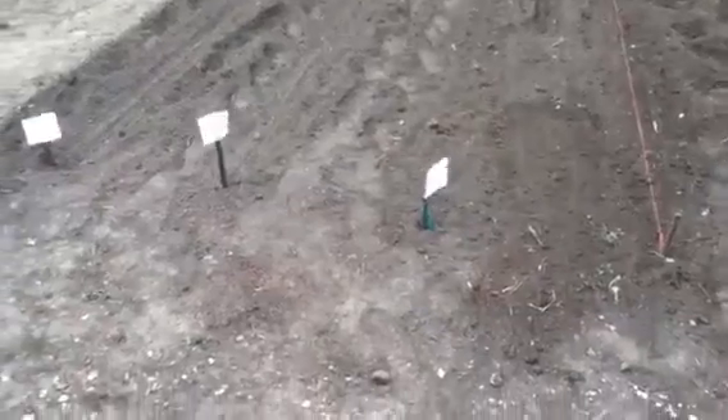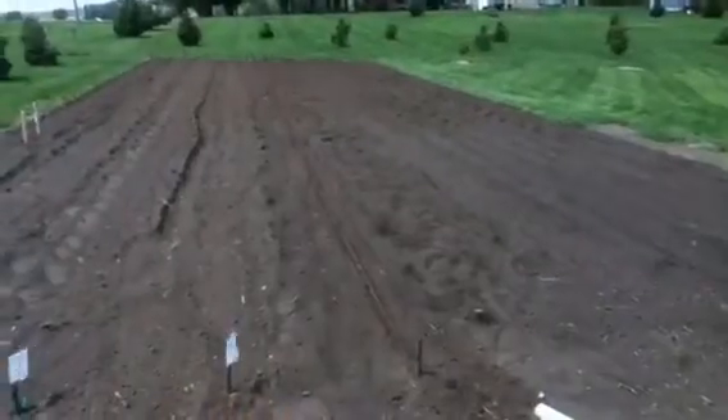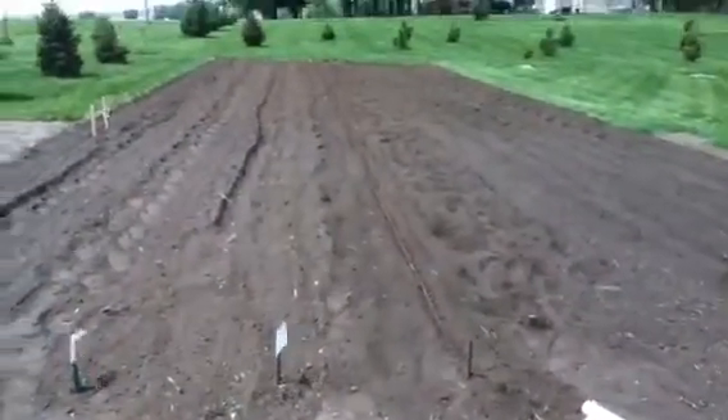We'll see how they last throughout the season, but hoping that'll help keep track of what I've got. Row five is another row of kidney beans.